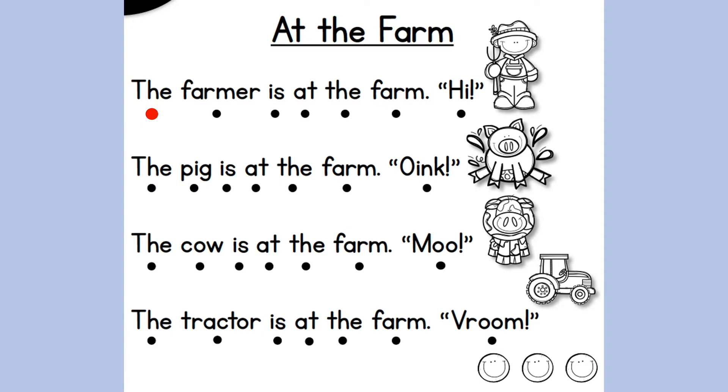The farmer is at the farm. Hi! The farmer is at the farm. Hi! The pig is at the farm. Oink! The pig is at the farm. Oink!